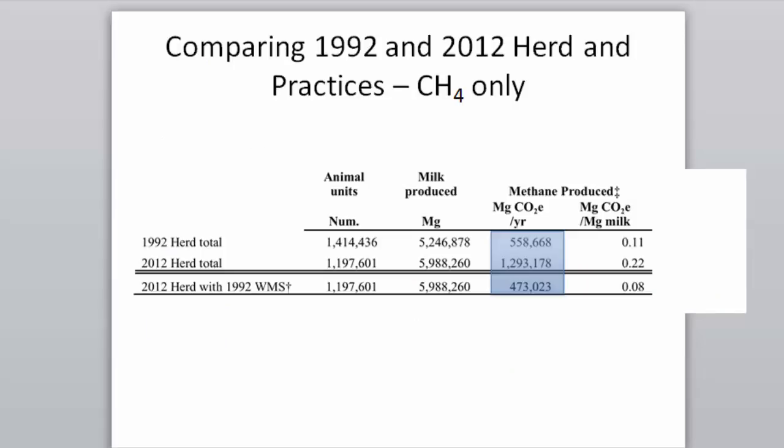If the 1992 herd was around 1,400 cows and the 2012 herd was 1,200 cows, and we apply the 1992 manure management strategy to the 2012 herd, methane emissions would only be 473. In 1992 we were doing mostly daily spreading — aerobic, not producing methane. With fewer cows and continued daily spreading, New York State dairy would have reduced emissions.